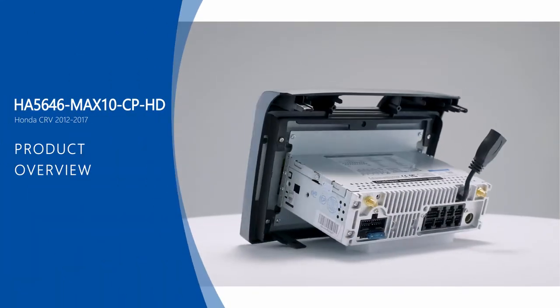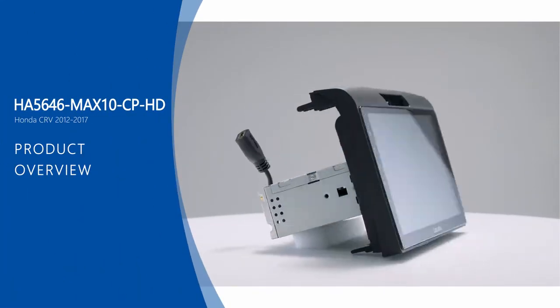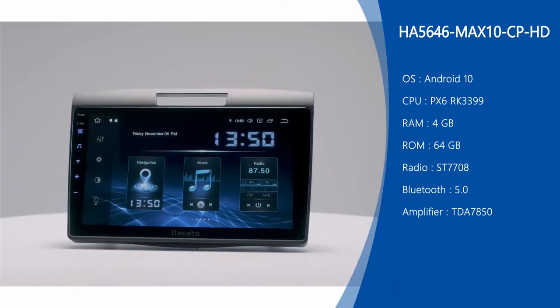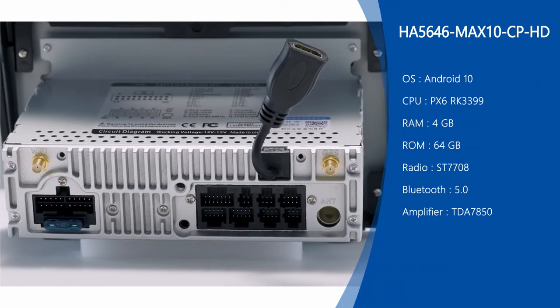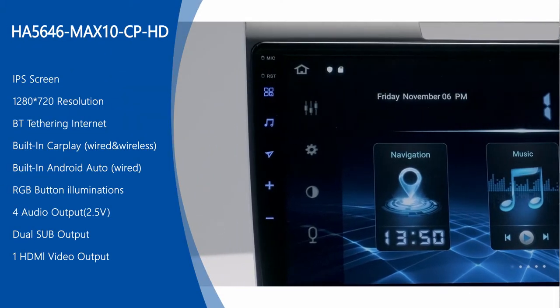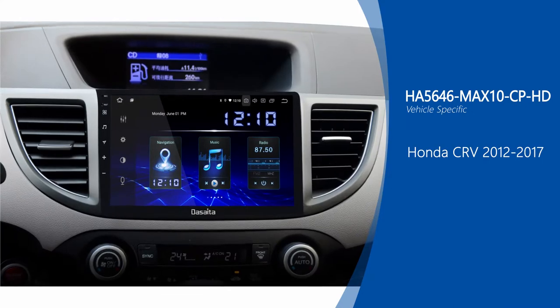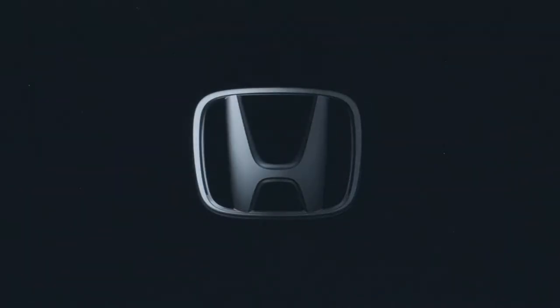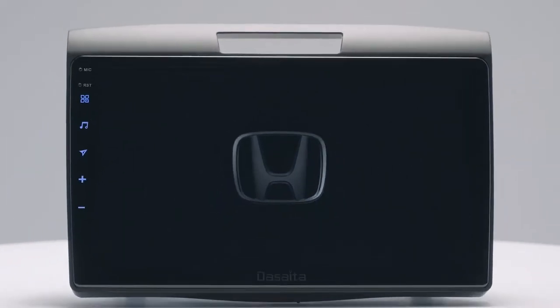Hi friends, welcome to Dasaita Video. Dasaita Max 10 series offers you the most advanced intelligence and fastest operating system. It uses a high-end processor, the Rockchip PX6 core board, with 4 gigabytes of RAM and 64 gigabytes of onboard storage. It has many great functions. Now let's see what it can do for you.